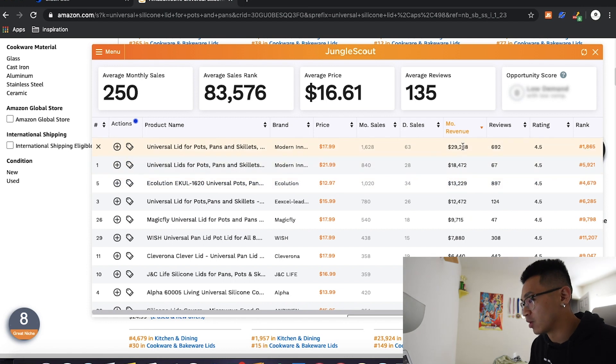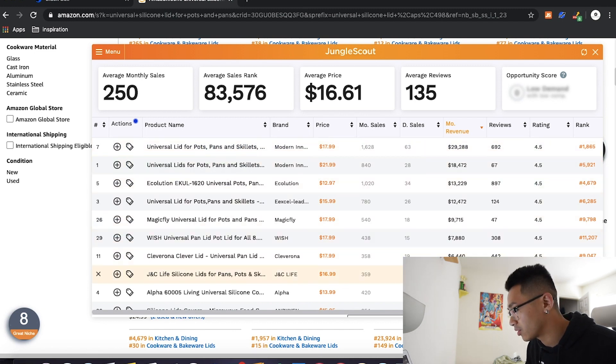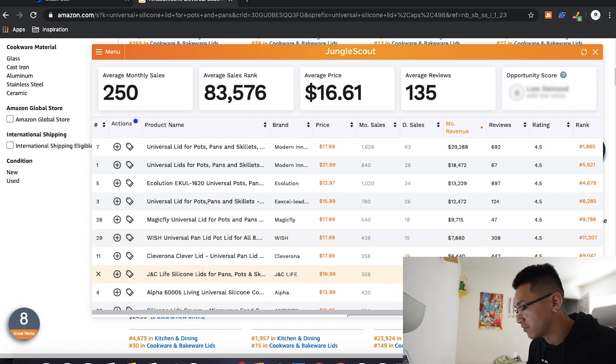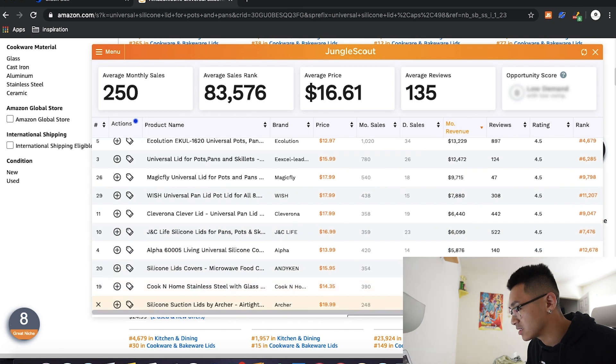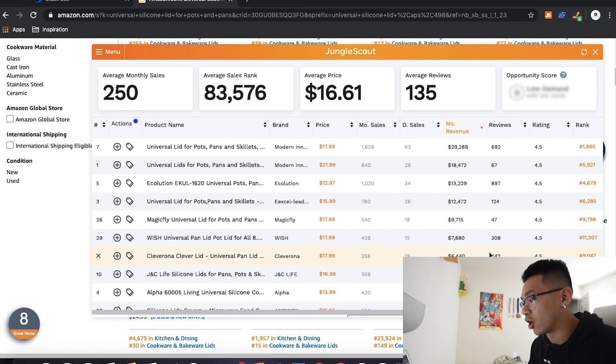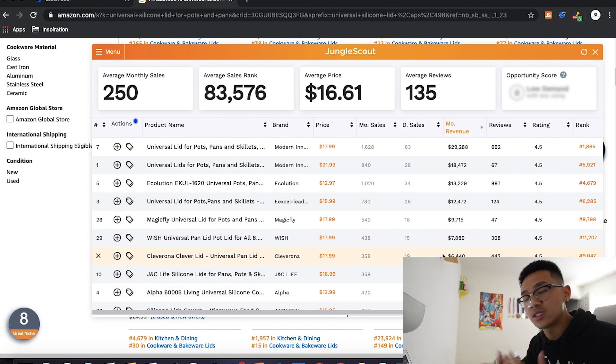Looking at monthly revenue: $29,000, $18,000, $13,000, $12,000, $9,000, $7,000, $6,000, $5,000 — all above $5,000. This is clearly a high-demand product. Now looking at reviews: five out of ten have over 150 reviews, but seven products are under 150 reviews and still making over $5,000. That's a very good sign that there's room to enter the market and steal a piece of the pie.